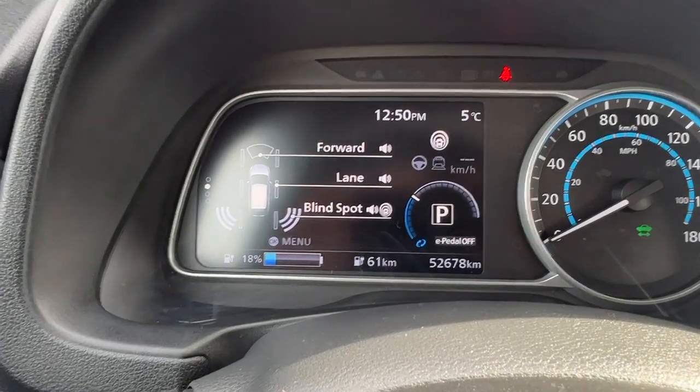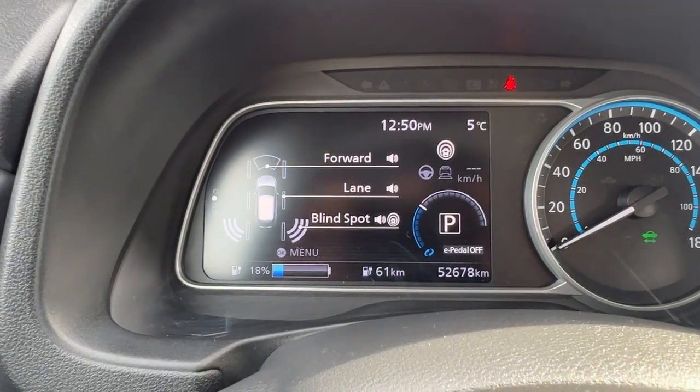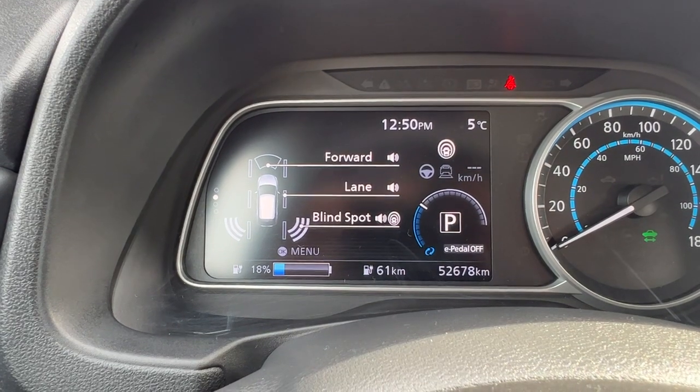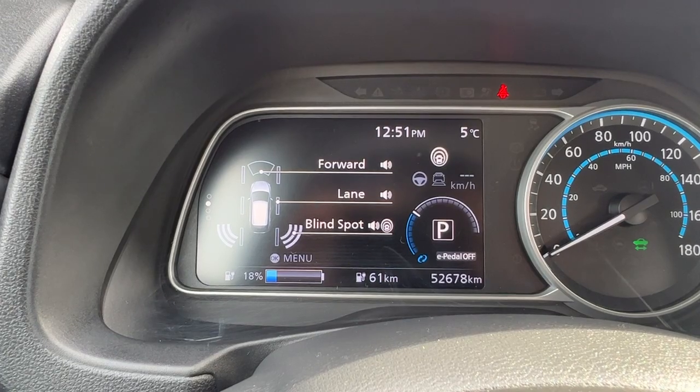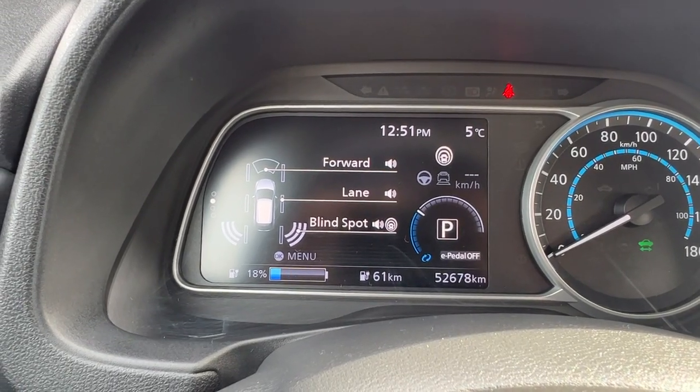Looking up here on the dash, we've got some of our safety features pulled up: we've got a blind spot monitor, lane departure alert, forward collision emergency braking, rear cross traffic, and front and rear parking aids.